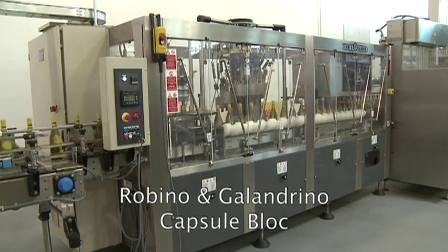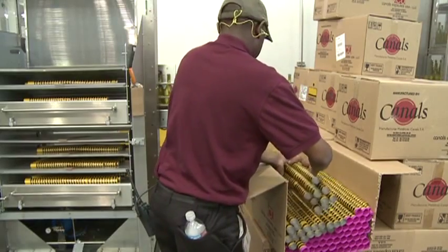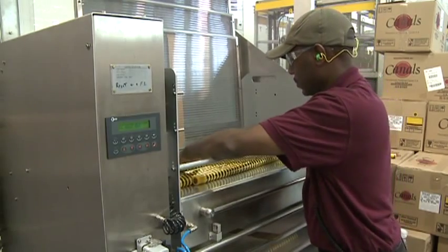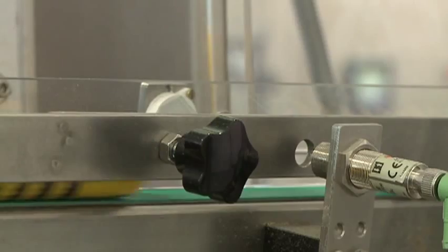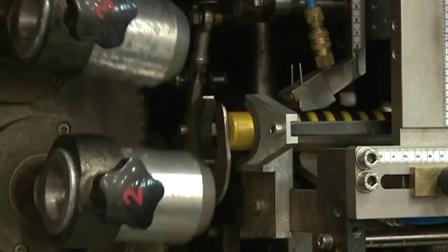After exiting the filler block, the filled and closed bottles are conveyed into the Rubino and Gallandrino capsuling machine. Here, depending on what type of capsule is required, a tin, polylaminate, or PVC capsule is applied to the bottle.